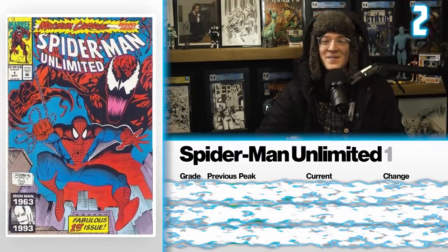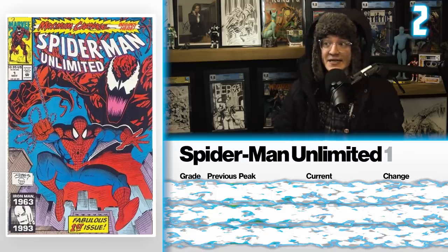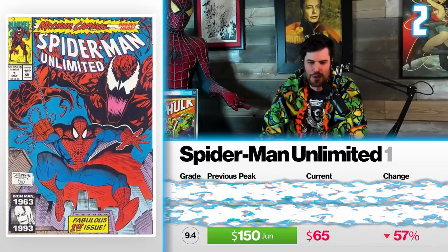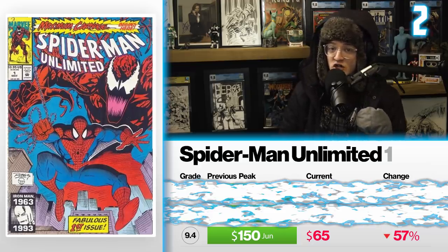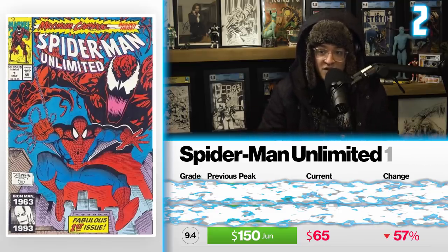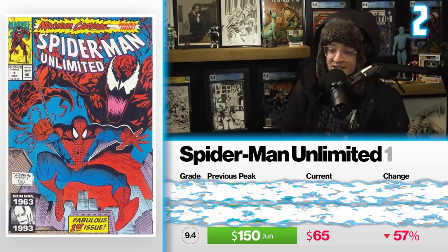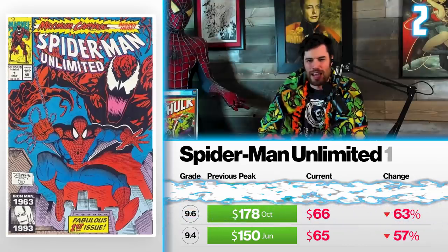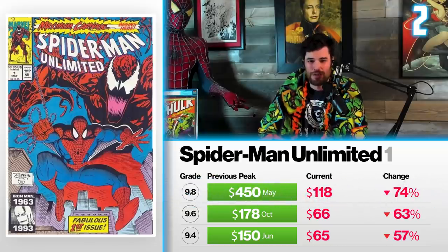At number two: Spider-Man Unlimited number one — 90s goodness, the first appearance of Shriek — seeing dips I suspect post the release of Venom 2. A 9.4 back in June selling for $150 now sells for $65 — down 57%. I think it will continue to drop. It's a little ambiguous whether we'll see Shriek in the future, especially given what happens to Carnage in Venom 2 and the close ties those characters have in the comics. A 9.6 going for $178 back in October is down 63%, now selling for $66. A 9.8 selling back in May for $450 now sells for $118 — down 74%.